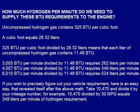How much hydrogen per minute do we need to supply these BTU requirements to the engine? Uncompressed hydrogen gas contains 325 BTU per cubic foot, and a cubic foot equals 28.32 liters. This means each liter of uncompressed hydrogen gas contains 11.48 BTU. Therefore: 3,005 BTU per minute requires 262 liters per minute; 4,007 BTU per minute requires 349 liters per minute; and 6,010 BTU per minute requires 524 liters per minute.